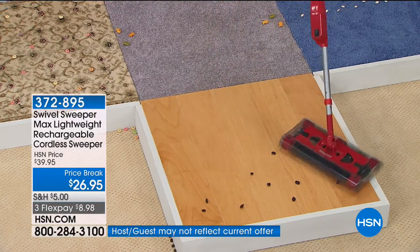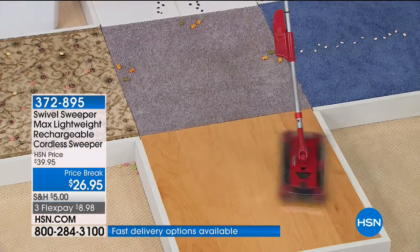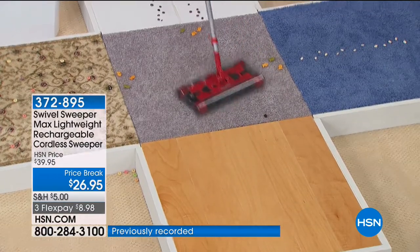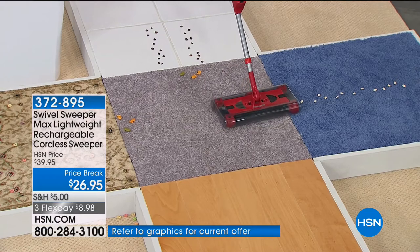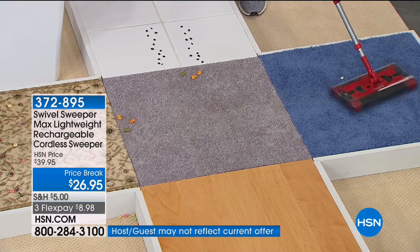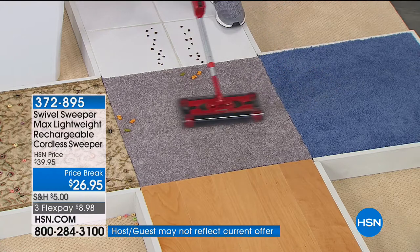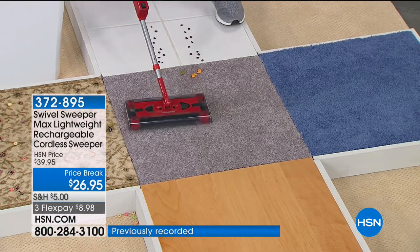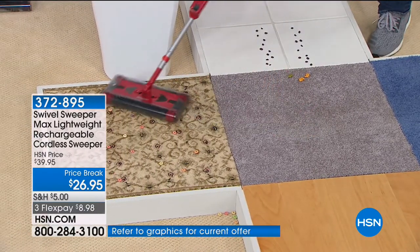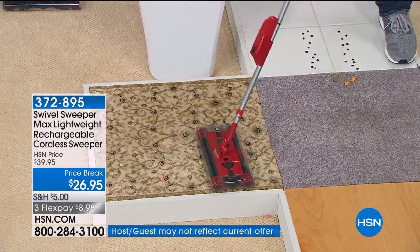It works on carpet and wood exactly the same way without adjusting any setting. Look at the way it swivels as it picks up. Not only does it pick up going forwards, but it also picks up going sideways because there are rotating bristles on all four sides of the swivel sweeper. So it doesn't just cut your cleaning time in half — it cuts it to a quarter, because whichever way you move it, it picks up. You get about 30 minutes of continuous cleaning, completely cordless.